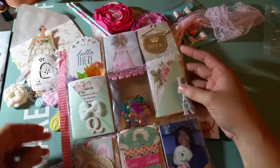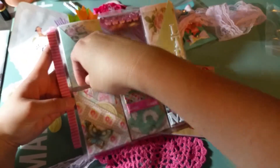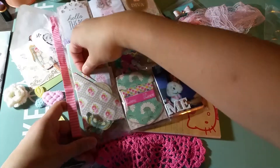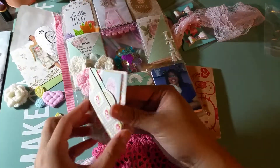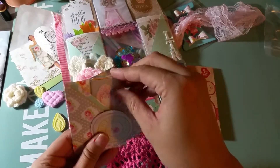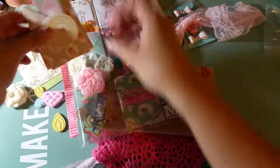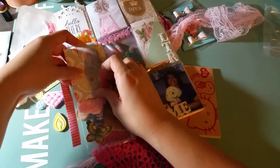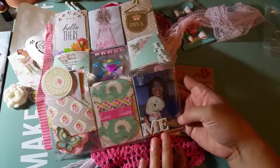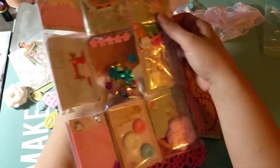I believe this is her letter. And here are what I believe are tags. You can see there are already some goodies in the back and some washi tape, and here's Millie with her puppy.